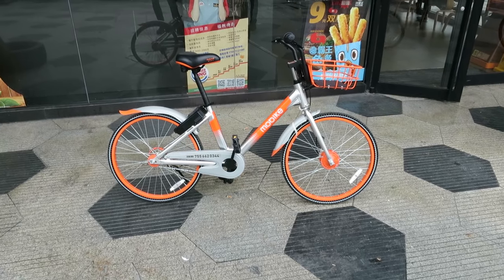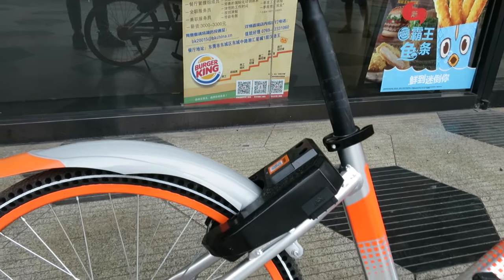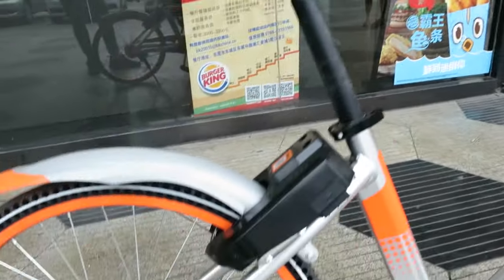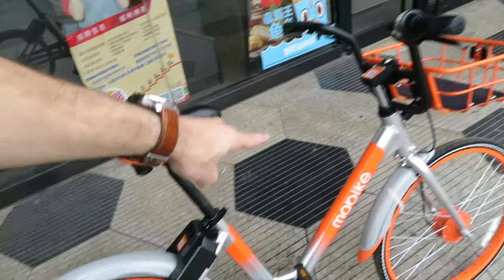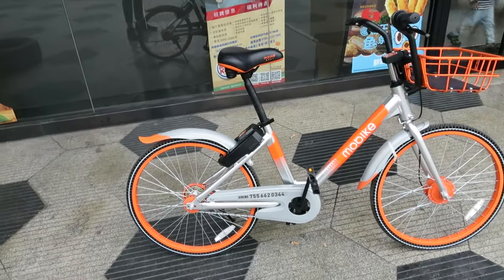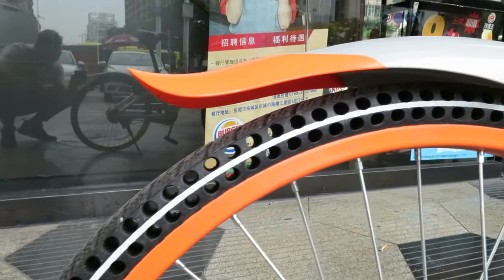Now we're going to solder them and see what works. In China you have these Mobikes, which are basically public bicycles you can take and ride anywhere. It's a Bluetooth lock — you scan the QR code with a mobile app, unlock the lock, and cycle wherever you want. When you're done, you lock the bike again, it tracks how long you used it, and that's what you pay for. The interesting thing about this bike is the tires — it's a low-maintenance tire made entirely from rubber.